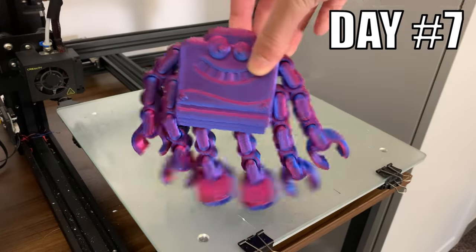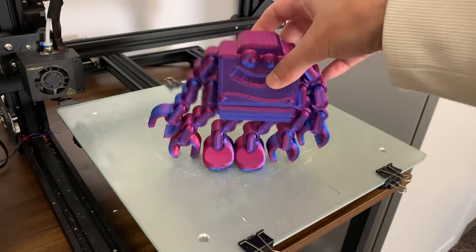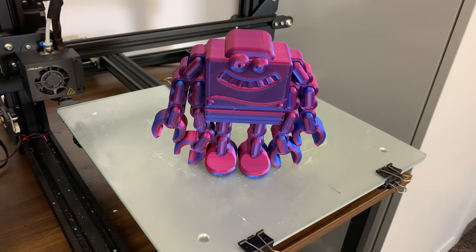Day 7. I designed and 3D printed a dichromatic, print-in-place, flexible robot. It could even stand up on its own.